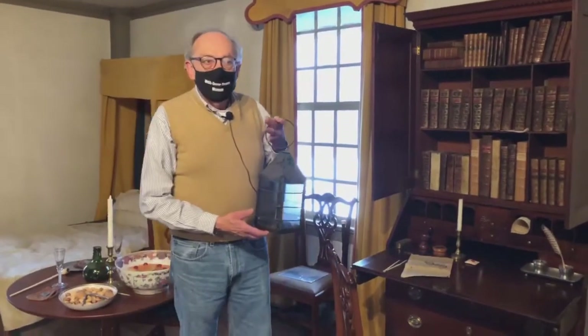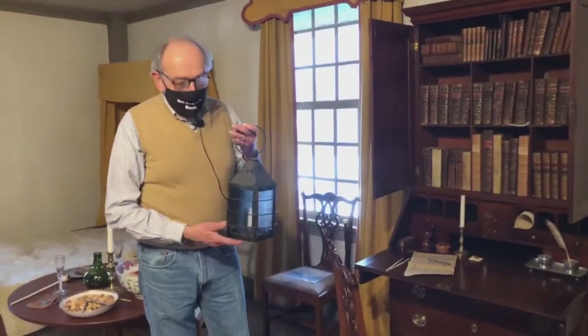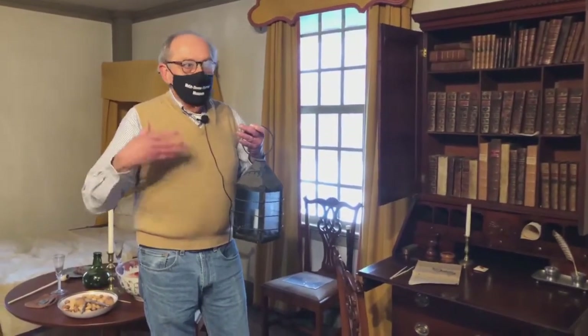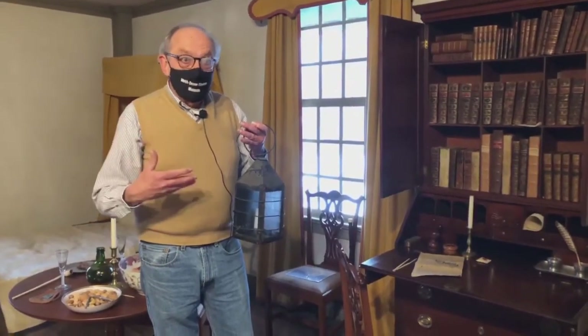Hi, I'm Rich Malley, the curator here at Webb Dean Stevens, and we're here in the Silas Dean House. One of the interesting things about life in the 18th century was the ability — or inability — to get lighting inside your house.